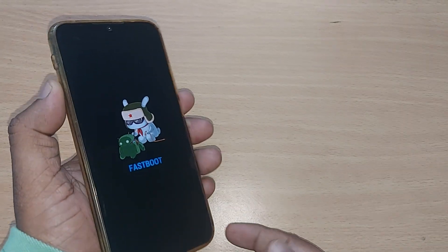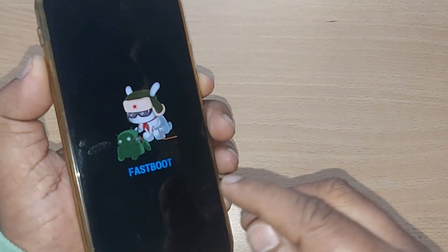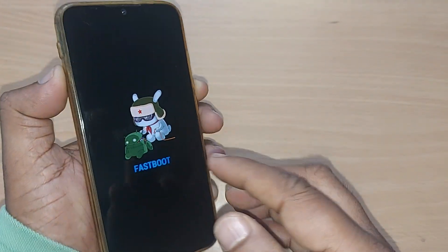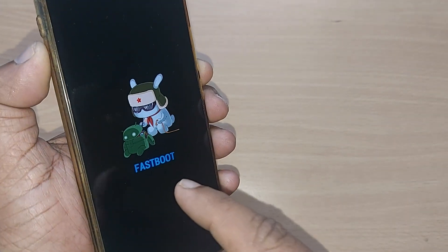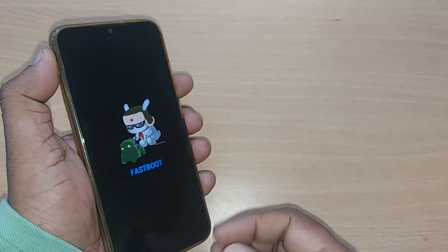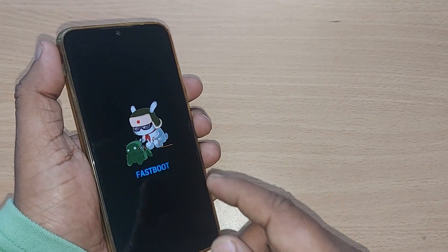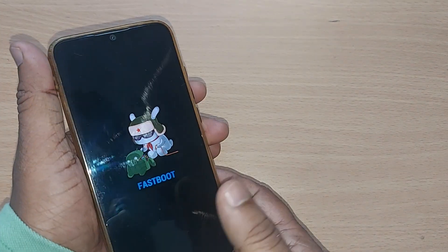Most of the time we encounter such a situation on all our Redmi phones — our phones will be stuck on fastboot mode. Despite not doing anything, we don't understand why it has been stuck on fastboot mode, how to come out of it, and we'll be very worried. In those situations, what we can do I'm going to show you quickly.